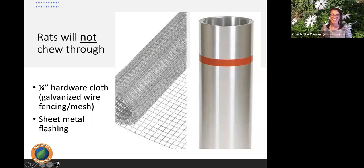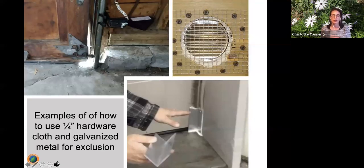Rats can chew through steel wool, expanding foam, aluminum, concrete, drywall, plaster, rubber, plastic, and wood. However, they cannot chew through hardware cloth — galvanized wire mesh — with the preferred size being quarter-inch (each hole is a quarter inch). Sheet metal flashing can also be used to cover holes. Mice and young rats can fit through a hole three-eighths of an inch — about the size of a pencil. Quarter-inch hardware cloth is smaller than that three-eighths-inch threshold, which is why that size is recommended. Galvanized metal corner pieces available at hardware stores are great for garage door corners, where rodents often chew to gain entry.